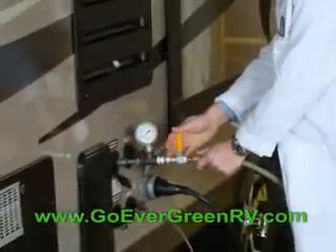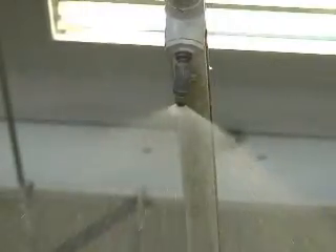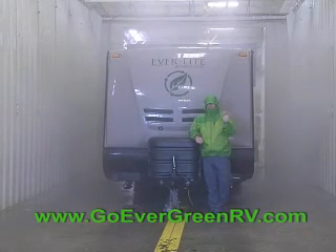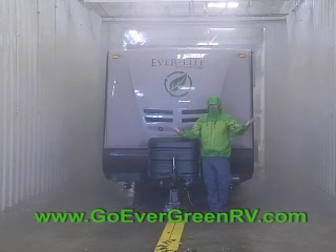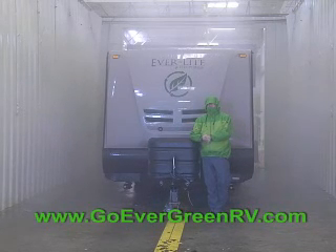Each Everlight trailer is subject to a 100-point quality control inspection. And as a part of the pre-delivery inspection, every Everlight trailer gets to spend a little bit of time here in the rain room, where the average rainfall is a half an inch a minute. If your trailer stays dry here, it's going to stay dry anywhere.